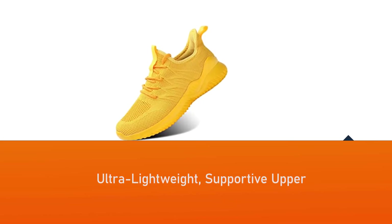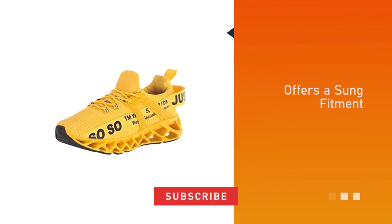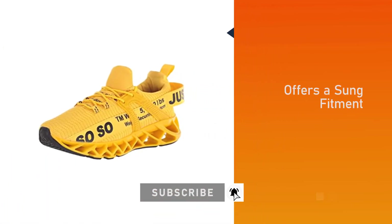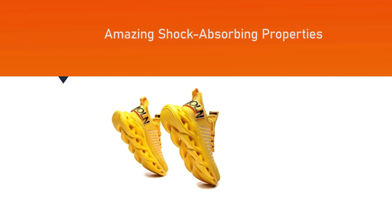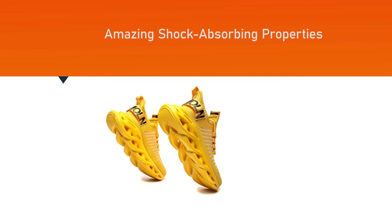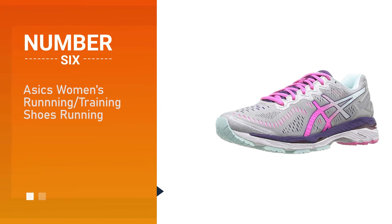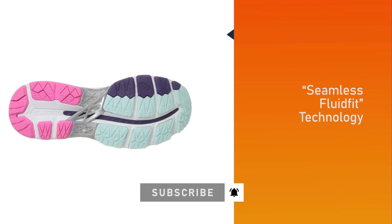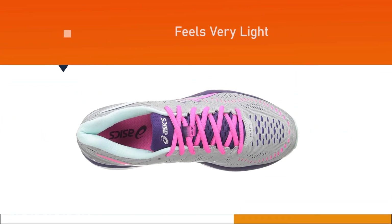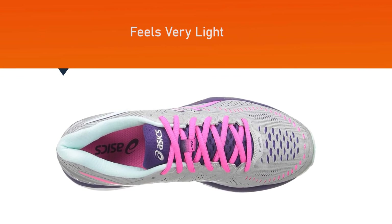The honeycomb-shaped rubber outsole has amazing shock-absorbing properties. Number six: ASICS Women's Running Training Shoes. ASICS use their seamless FluidFit technology in these shoes, which results in them fitting your feet like a glove and making them feel very light. The midfoot area is the focus of the lacing system.